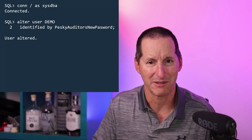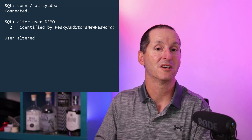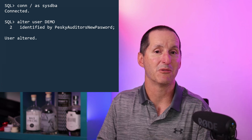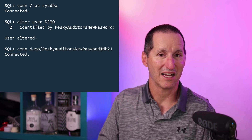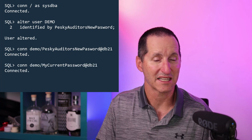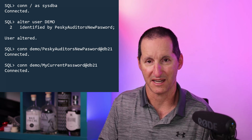Let's say the auditors have come in and said everyone must change their password. So the password becomes 'pesky new auditor's password' — that's Demo's new password. As you can imagine, because I've just changed the password, Demo can connect with the new password without any dramas. However, because Demo has a rollover period of four days, they can also connect with the old password, and they'll be able to do that for four days, after which the old password will no longer be valid.